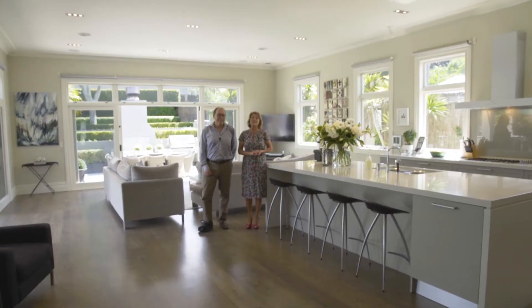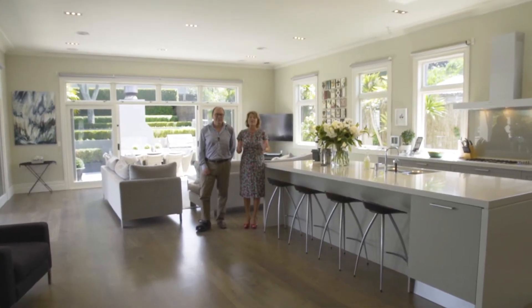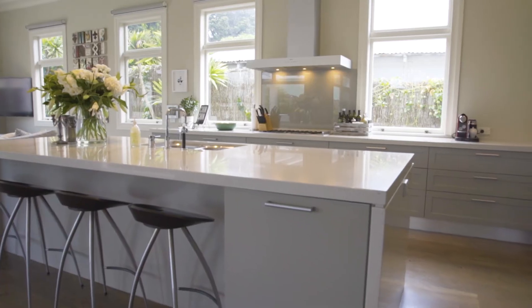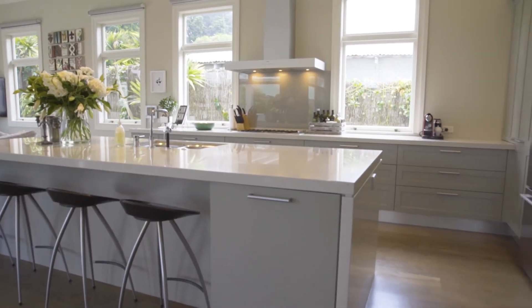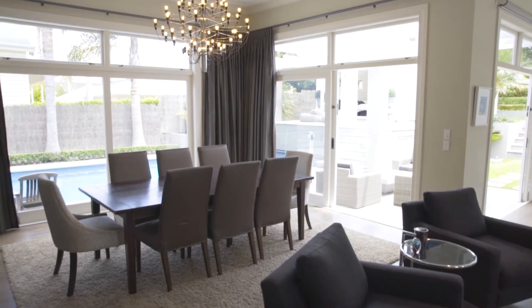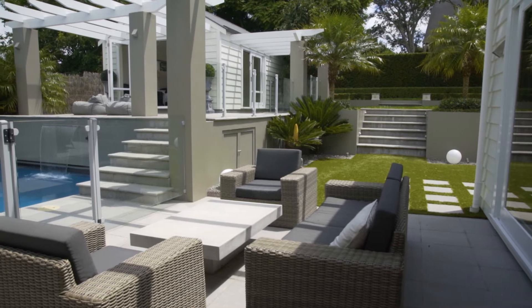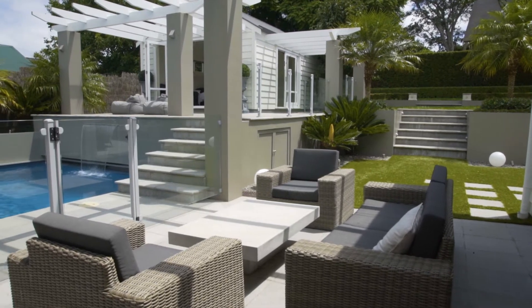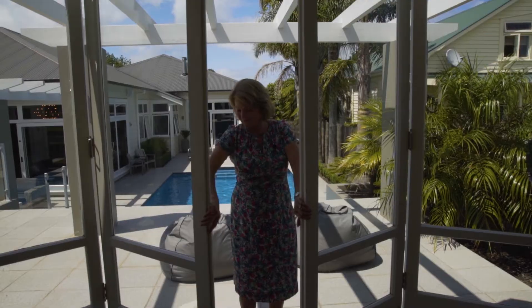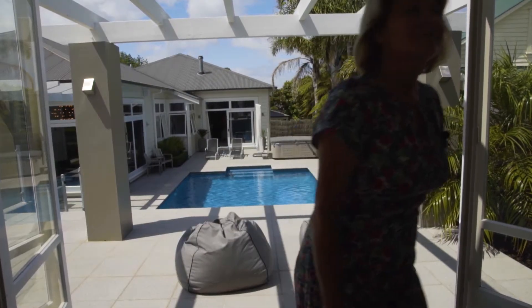Here we are in the pièce de résistance of this home — the fabulous entertaining area with your gourmet kitchen and this wonderful living space. I really love the oak flooring in this room, and the room is so large and it all flows out onto this fantastic pool area. It really is a feature pool, and of course there's the guest cottage or pool house, and it's all very sunny north-west facing.